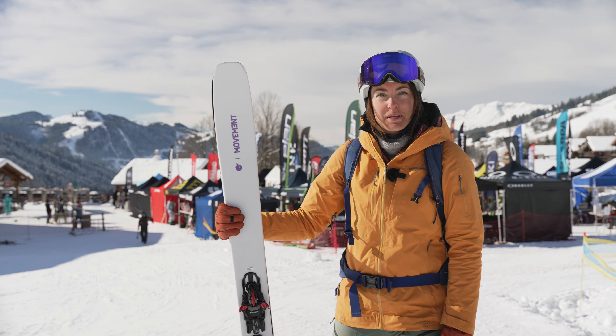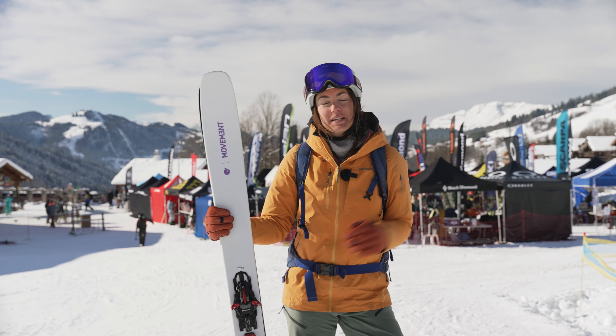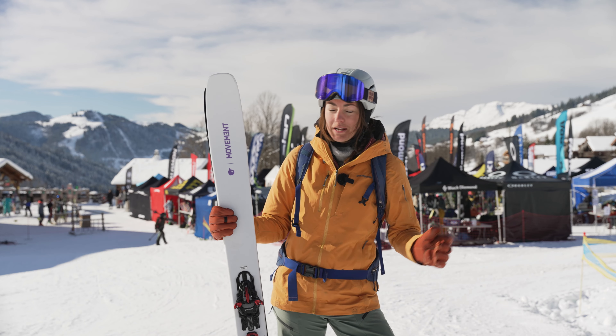Hey guys, this is Elise for In The Snow magazine, here in La Clouse today. Beautiful weather, beautiful snow, couldn't ask for more.